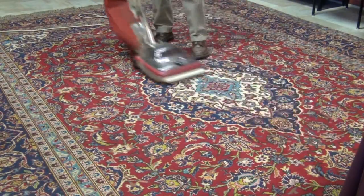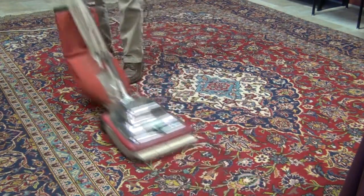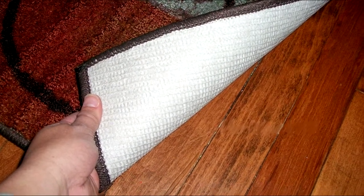Rug pads also provide ventilation between the floor and the rug and make vacuuming more effective by allowing airflow and preventing embedded dirt. A rug pad protects hard surfaces from being scratched by the backing of some area rugs and also from dirt and grit that works its way through the rug.